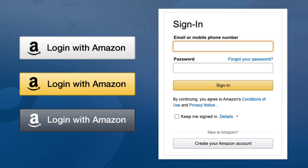Having an option to log in using their Amazon account can allow customers to log into your app in just two to three clicks. It enables you to leverage a brand customers trust while also maintaining the ability to build a more personalized experience.